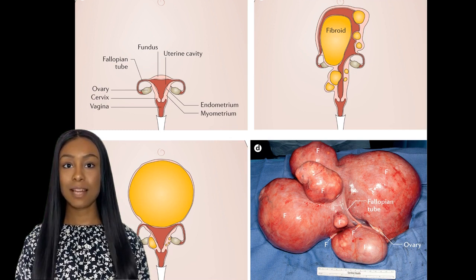In this video, we'll dive deep into what fibroids are, their symptoms, causes, and treatments.